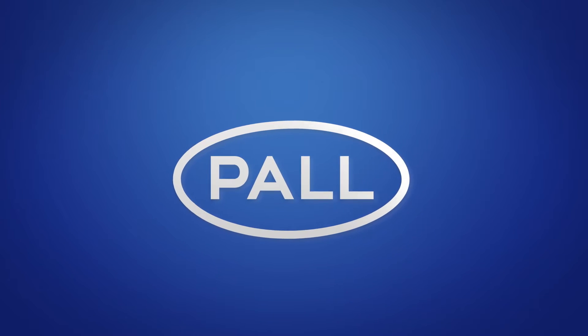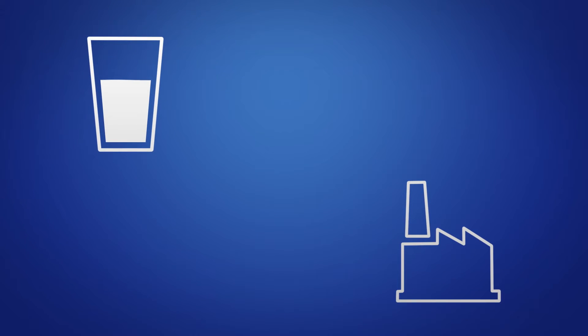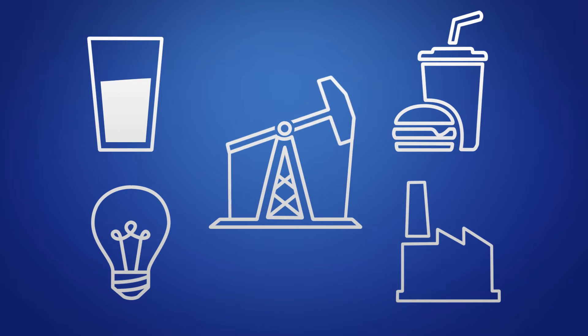That's where we come in. We're Pall Corporation. We produce turnkey filtration solutions. Our systems enable clean water for consumption, refineries, food and beverage facilities, power generation, and mining applications across six continents.